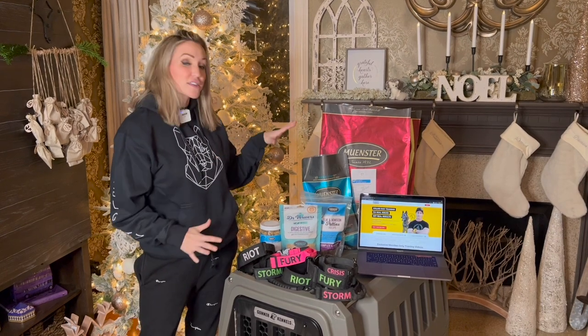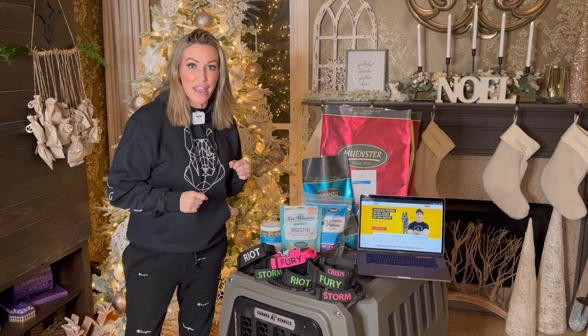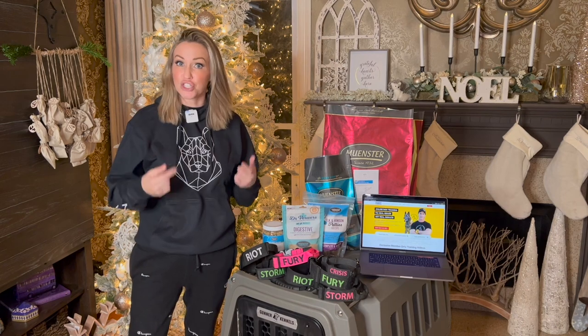All of the products that you see right here are all made in the USA and they also all universally accept the code Maligator Mom, which makes it very easy for you to remember when you're checking out.